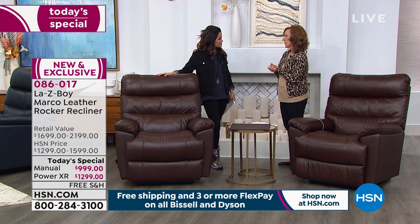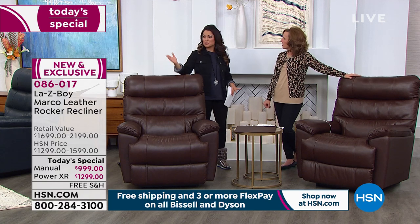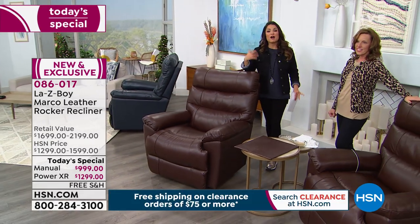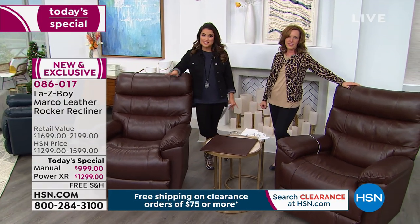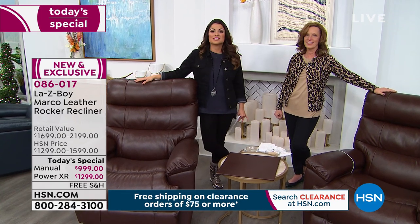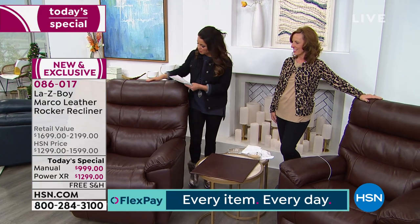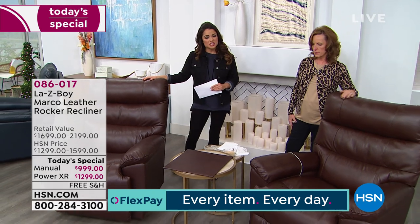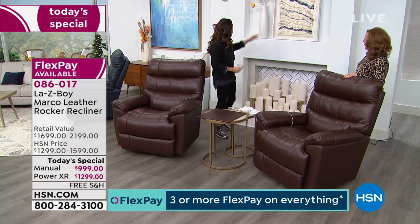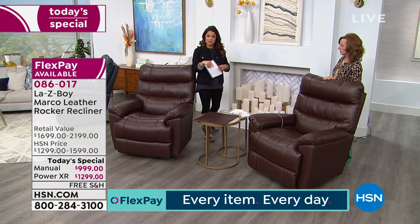All four colors — taupe, walnut, charcoal, and navy — have that gorgeous depth of color with the sauvaging and top coat treatment to make them family friendly. If you're watching and thinking 'this is it, I'm treating myself' or gifting it, and you're ready to order: this is a today's special, a 24-hour sale. The first today's special we've ever done with LazyBoy and the first time in HSN's 42-year history we've offered a genuine leather recliner. It ends at midnight tonight.